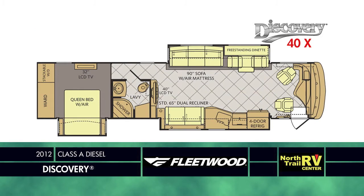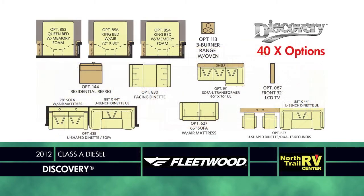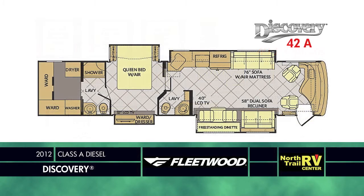The 40X plan comes with a standard freestanding dinette with sofa, dual recliners, and rear laundry. This plan offers the option of the U-shaped dinette with either dual recliners or 58-inch dual sofa recliner, or a booth dinette. Add the stunning Sofa-L transformer option, overhead TV, three-burner range with oven, or residential size refrigerator.